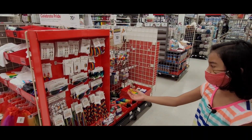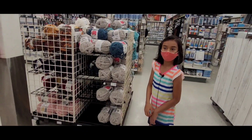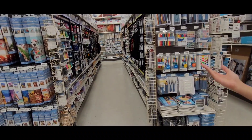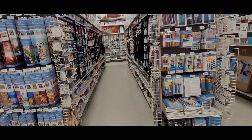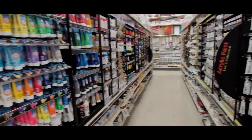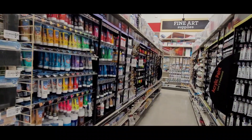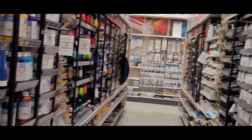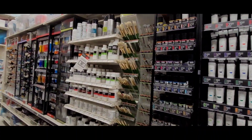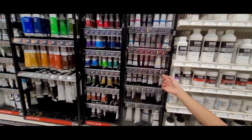This is yarn. These are pride things to wear. These are paints and color markers and pencils. There are different types of colors here.